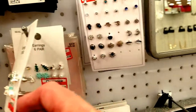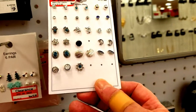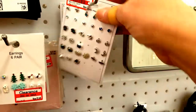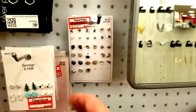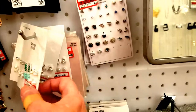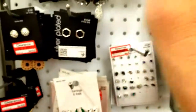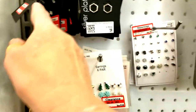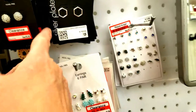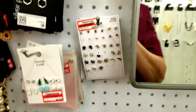Christmas things. That needs to be marked down a whole lot more than $3.50. This one's got some cute ones too, but it needs to be a lot less than $10. Everything's just a little bit too expensive for clearance.